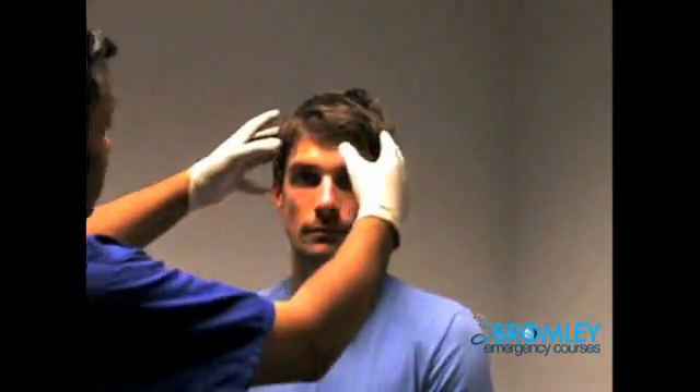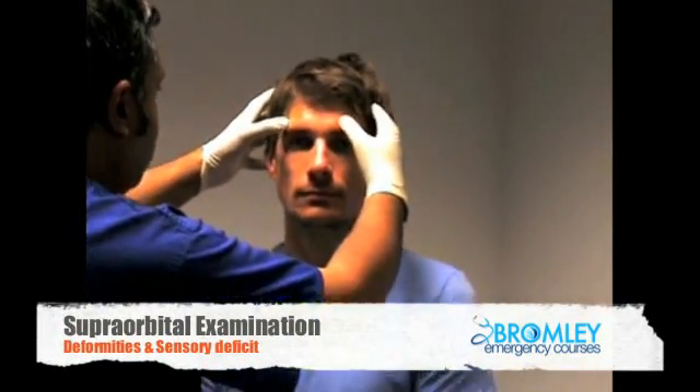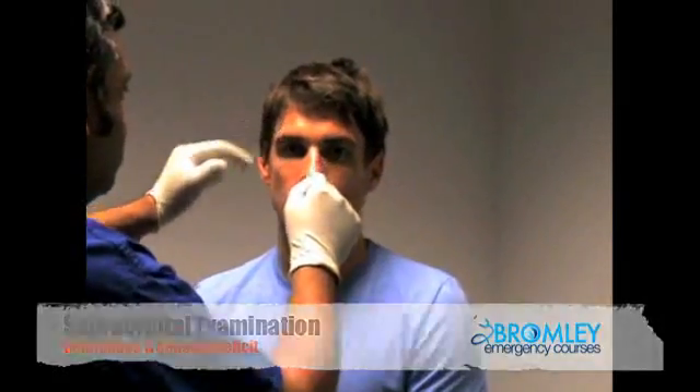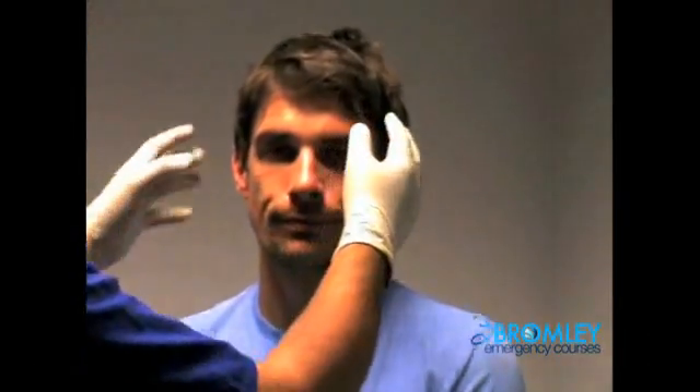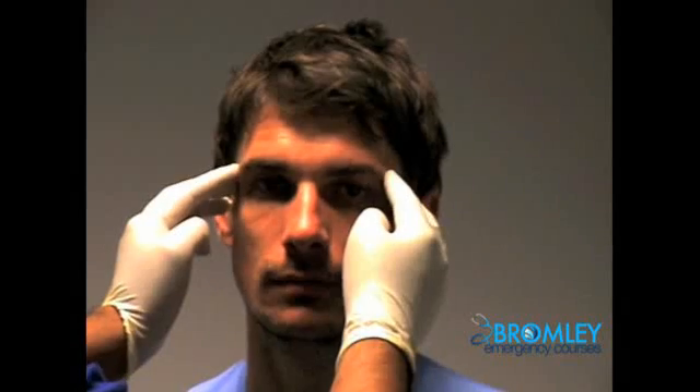Moving across — are you comfortable there, sir? Okay. I'd like to examine the superorbital areas, looking for any step deformities, any tenderness. Can you feel that? Can you feel that? Yes. That feel the same? Okay, looking for any sensory neuropathy suggesting the superorbital nerve being damaged.